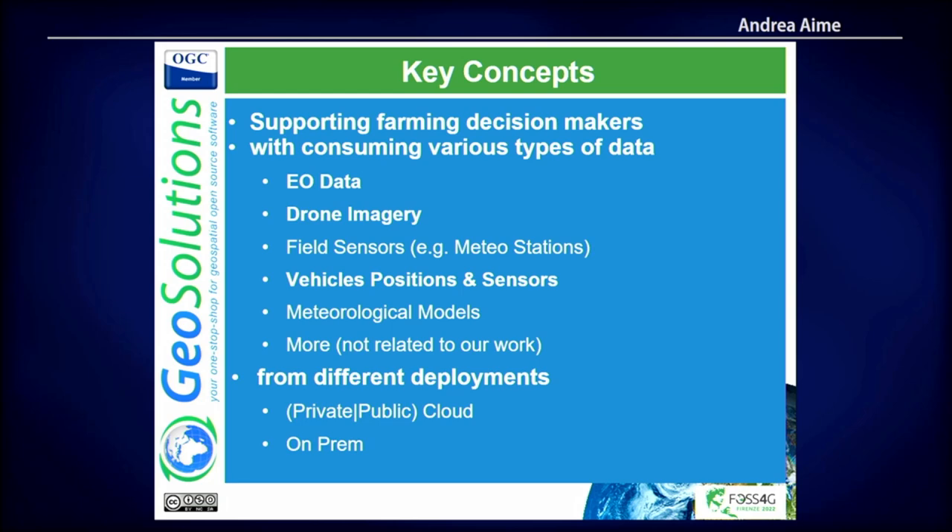We currently support a decent number of companies working with precision farming. The type of data varies a lot — companies tend to focus on one or another. Some work with EO data, focused on longer-term forecasts and predictions. Some use it for real-time processing and indexes. Some focus on drones. Some focus on field sensors, weather stations, and so on. Think about wineries — when you have very expensive wines, you want to monitor temperature, humidity, and close to the sea, even salinity. Many people don't think about that, but it's important.